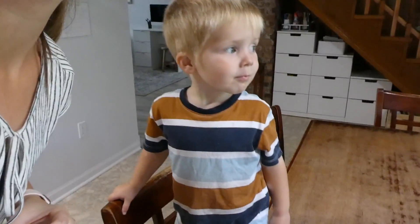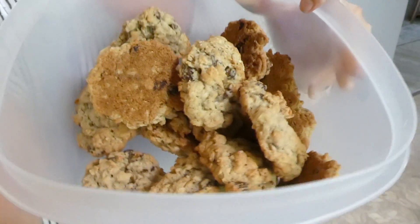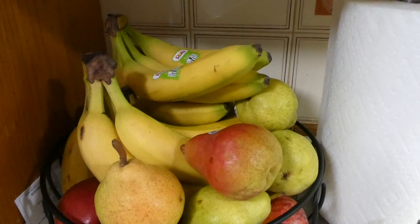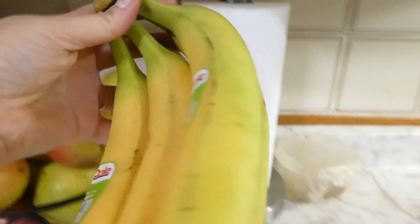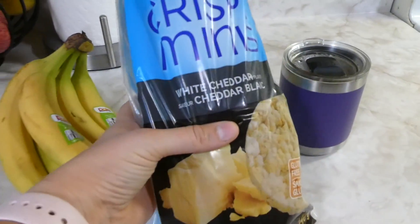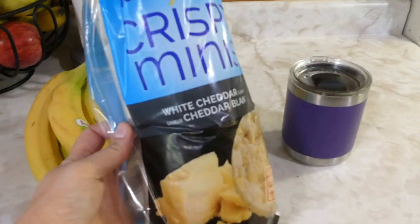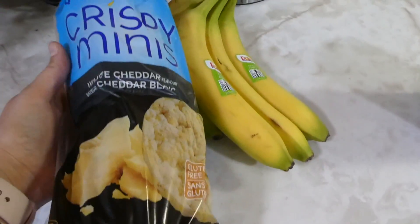We decided we need a little dessert with today's lunch, so I made some oatmeal raisin cookies the other day — we're going to have those for dessert. We did groceries today so we have an overflowing fruit basket, which is so nice to see. For snack time we're going to do bananas, and I got out a bag of white cheddar rice cakes. So bananas and rice cakes — that's going to be snack today.